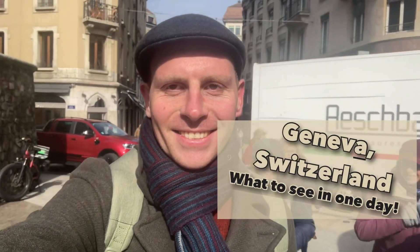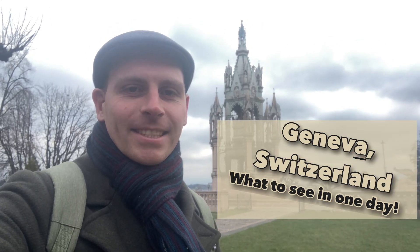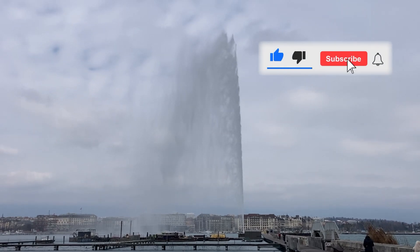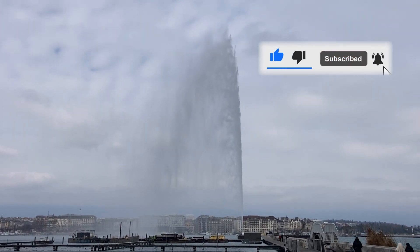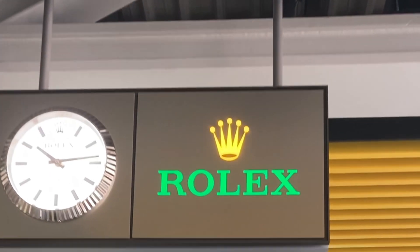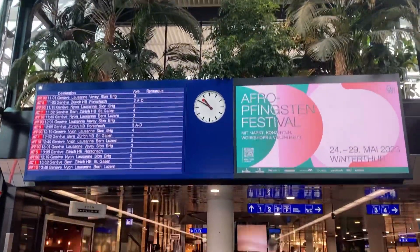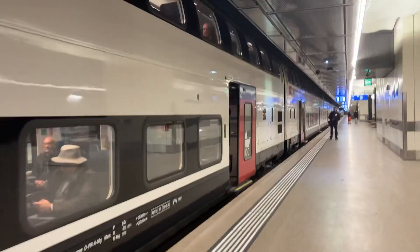Are we ready for a day trip in Geneva? I'm Mike the Travelling Scouser, and in this video I travel to the Swiss city of Geneva for only one day, flying out from Liverpool John Lennon Airport at 7am and landing at Geneva Airport just before 10 in the morning. Let's see what we can achieve in just one day exploring the city of Geneva.